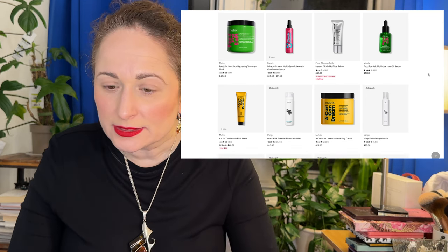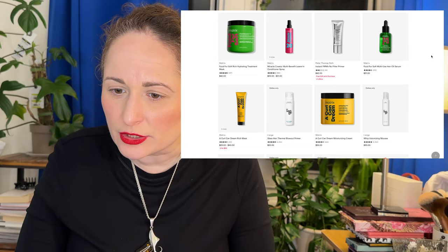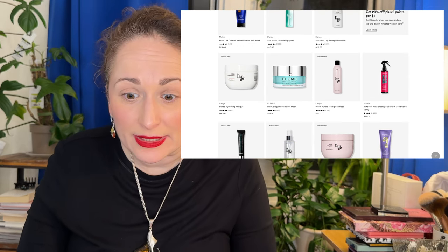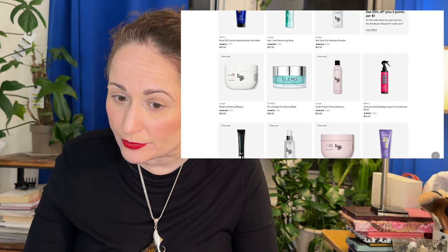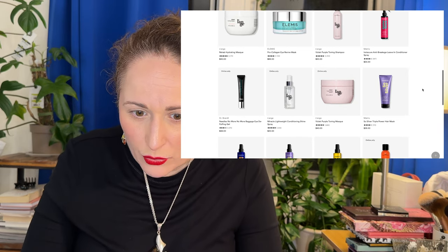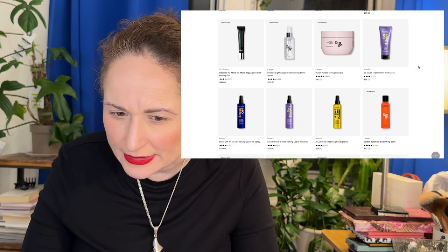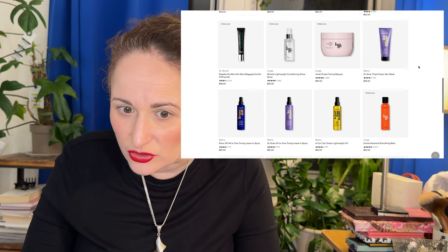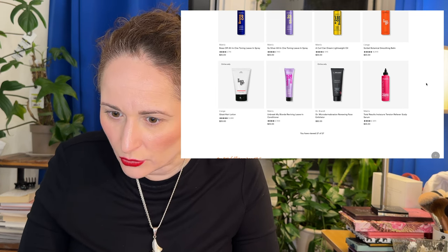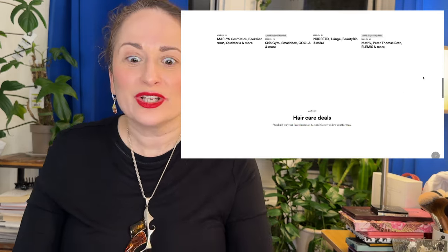Last day online only: tons of Matrix and hair products, which I'm skipping. Peter Thomas Roth Instant FirmX No Filter Primer — I feel like I've tried this and didn't like it; I think it also has pilling potential. Elemis I Revive Mask — I haven't tried this but I really liked the Elemis Pro-Collagen Marine Cream; I think I even have a backup. There's more masks and the Dr. Brandt Needles No More Baggage Eye De-Puffing Gel and an exfoliator. More skincare and haircare, two things I'm actively avoiding — so we are done.